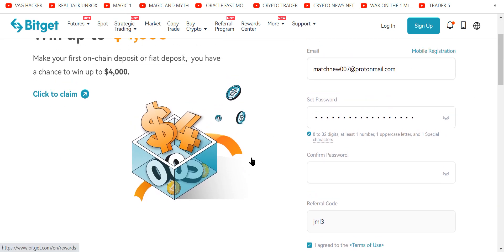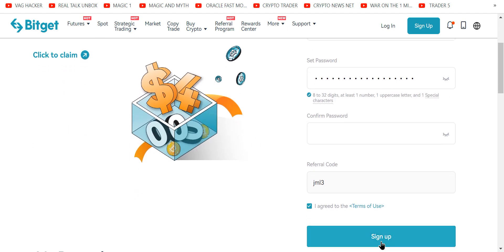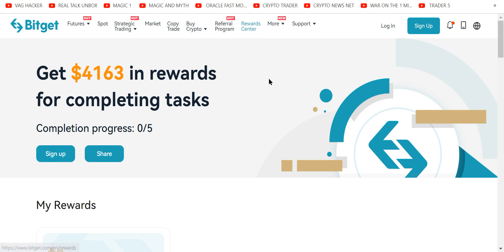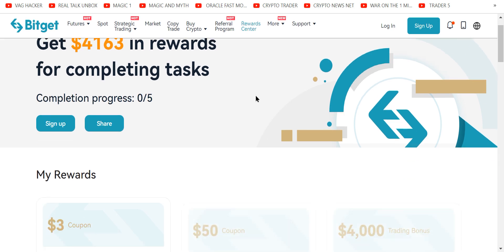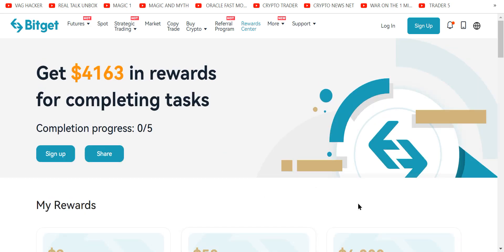All you need is an email, a password, and sign up — that's it. Now, there's a reward center, and if you use my link below, you get up to $5,000 in trading bonuses. They want you to KYC but they don't ask you to and they don't force you to.